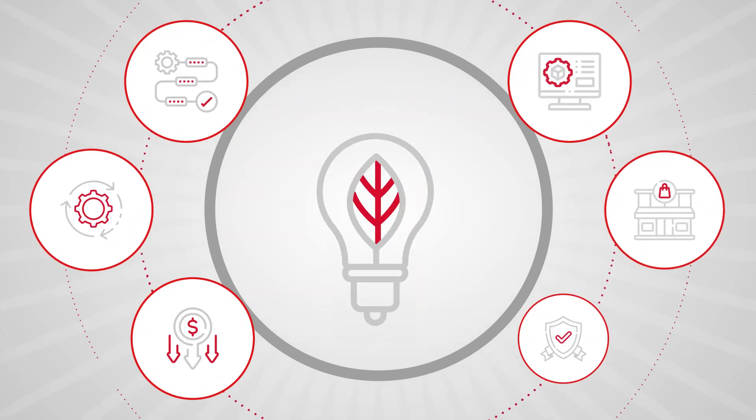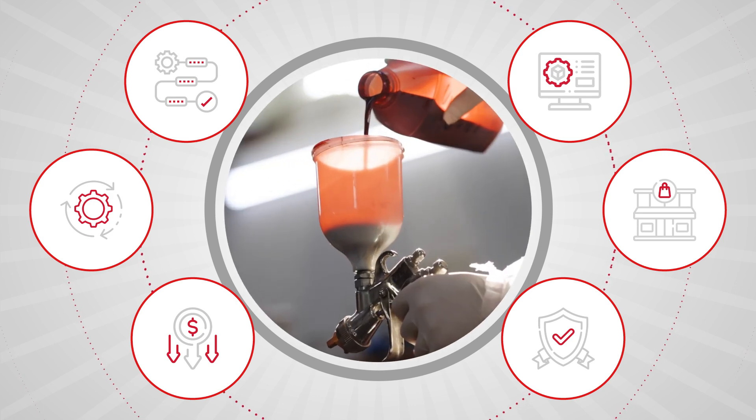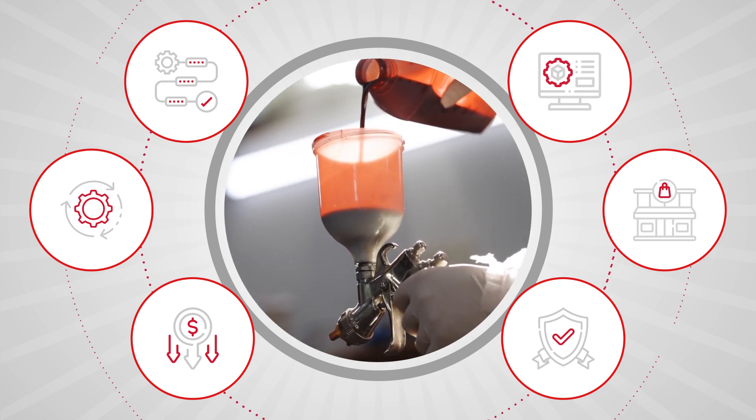Meanwhile, sustainability initiatives and demands to streamline agile production processes are putting enormous pressure on companies to get industrial paint and coatings right the first time.